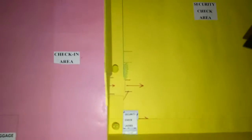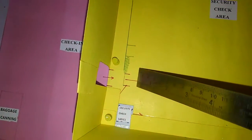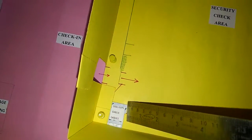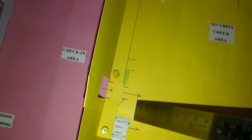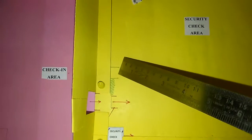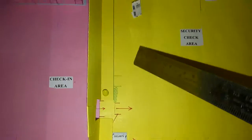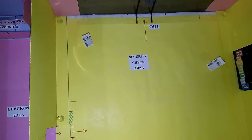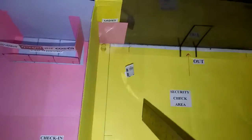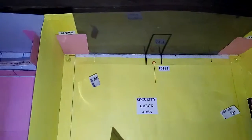Inside, this is the security check area for men, and there is a separate cabin for security check for ladies. Here there is a baggage check which is done manually. This is the total section of the security check area. In this corner there are restrooms — one for gents and one for ladies.